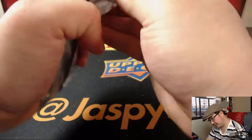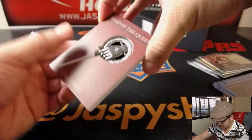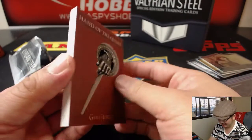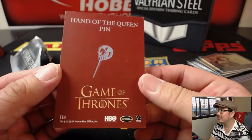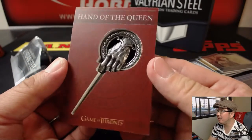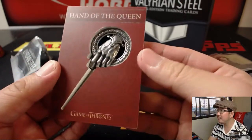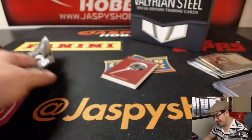And this is usually a relic from the production of the show. We haven't seen this one yet — Hand of the Queen. That's pretty sick. Looks like a pin. I'm assuming it's from the production of the show, or a replica. It doesn't really say, but I'm sure maybe the company website may know. But that's pretty awesome.